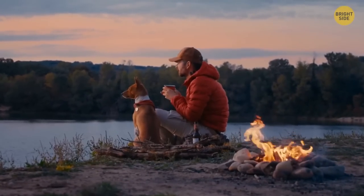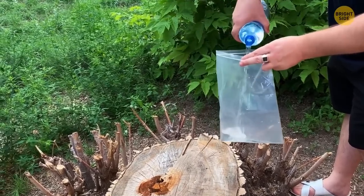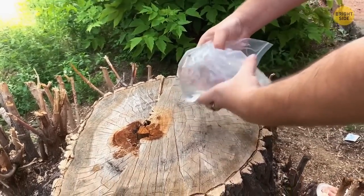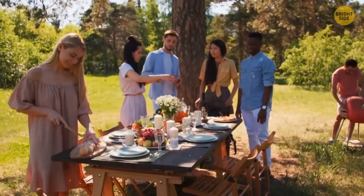You're out camping but you didn't bring anything to light the barbecue. Take a small plastic bag that won't leak, fill it up with water, and close it tight, making a round bubble. Hold it over where you want to catch light from the sun. The bag of water will work like a magnifying glass, starting up the barbecue — just as long as it's a sunny day.